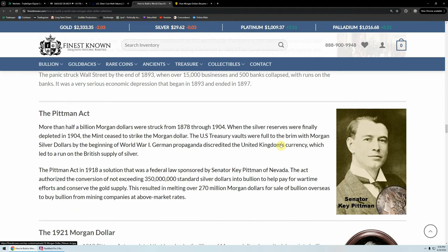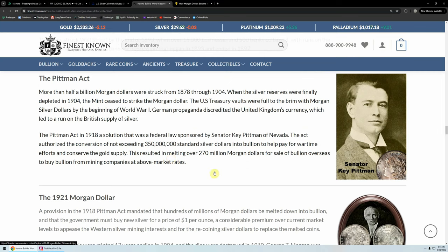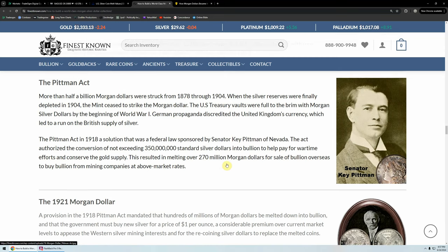This leads us to the Pittman Act. More than half a billion Morgan dollars were struck from 1878 through 1904. When the silver reserves were finally depleted in 1904, the mint ceased to strike the Morgan dollar. The US Treasury vaults were full to the brim with Morgan silver dollars by the beginning of World War I. German propaganda discredited the UK's currency, which led to a run on the British supply of silver. The Pittman Act in 1918 — a federal law sponsored by Senator Key Pittman of Nevada — authorized the conversion of not exceeding 350 million standard silver dollars into bullion to help pay for wartime efforts and conserve the gold supply. This resulted in the melting of over 270 million Morgan dollars for sale of bullion overseas.